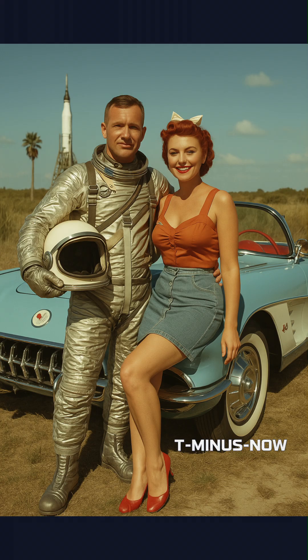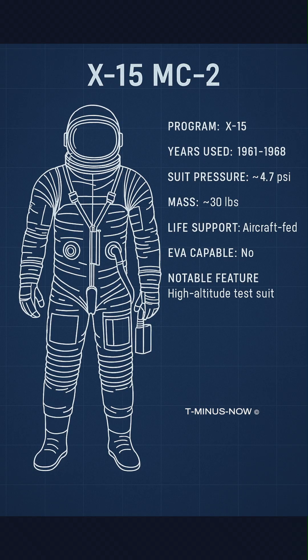From 1959 to 1963, in NASA's X-15 hypersonic research program with the Air Force and Navy, the MC-2 suit provided full-body pressure protection for extreme altitudes. It pioneered layered insulation and mobility, serving as a prototype for future orbital suits.